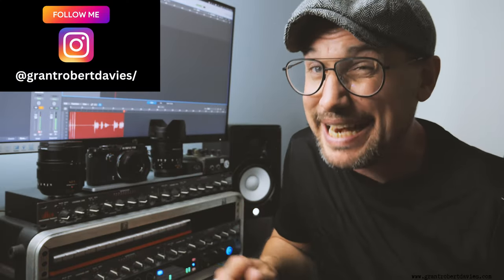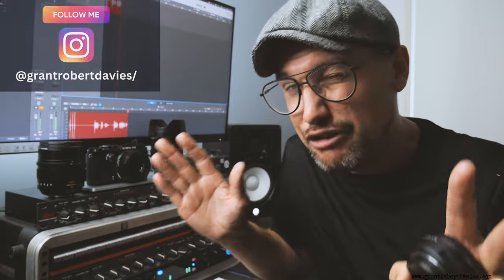Hey everyone, welcome back to the channel. My name is Grant. Today's video we're going to talk about gear trade-in regrets — this is the one piece of gear that I regret every single day for trading in. Let's get straight into it.